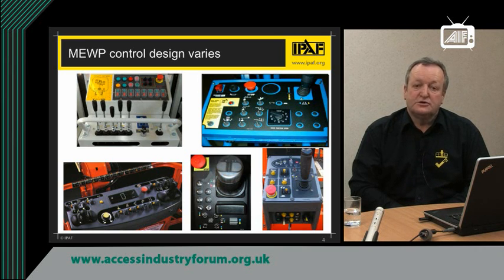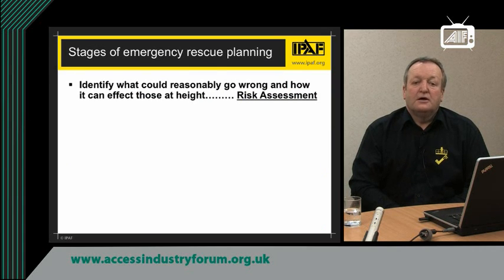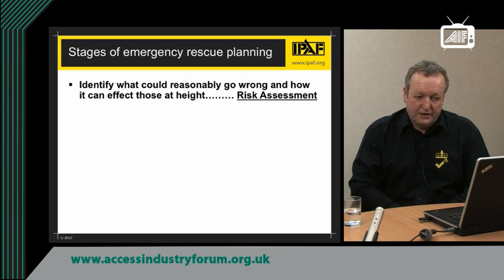Otherwise, you may get in a situation where you are stranded simply because you just don't know which control lever to operate. So we have to plan for emergency rescue, and it is done in four simple stages. First of all, it is looking at the possibility of what can go wrong — in other words, risk assessment.